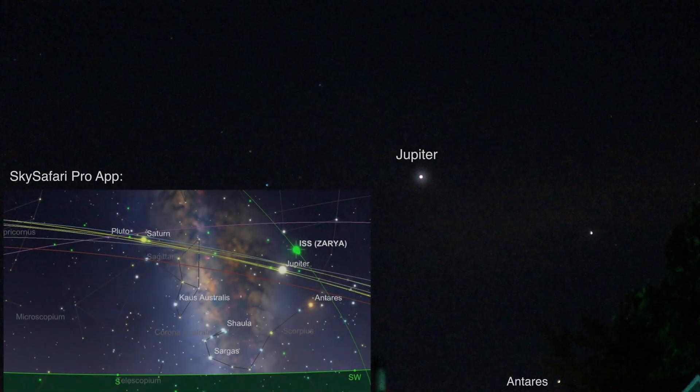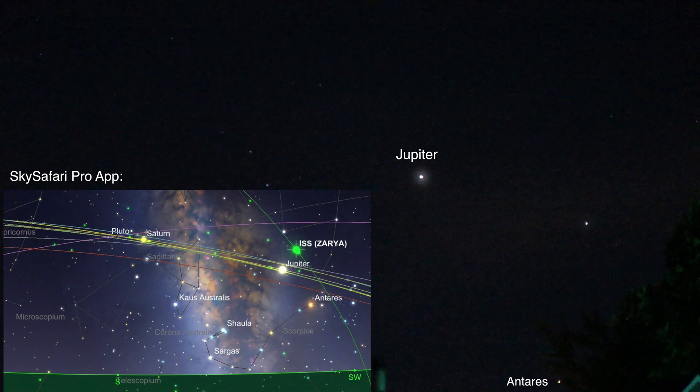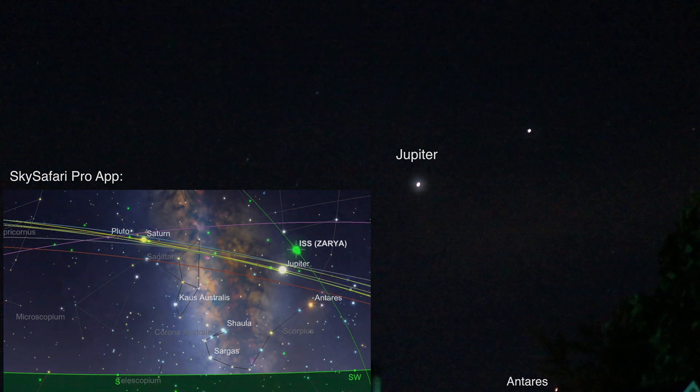Well, that's a solid white light. I bet you that's the ISS — no flashing lights. I can't quite see it but I should be able to. Okay, now I do. Yeah, I bet that's it.